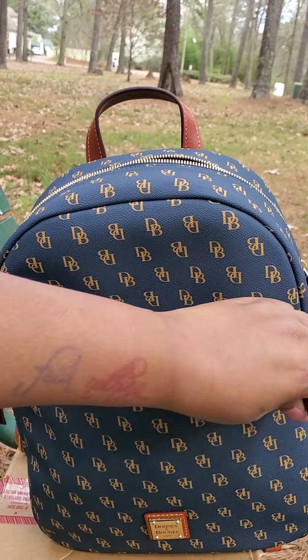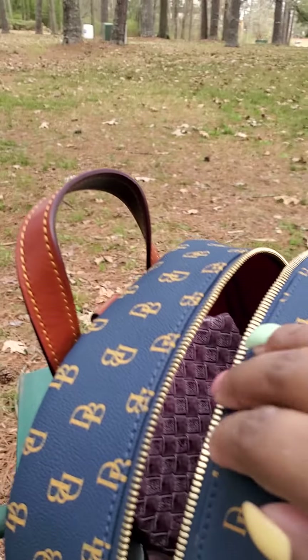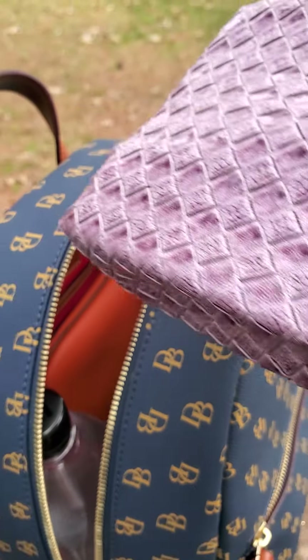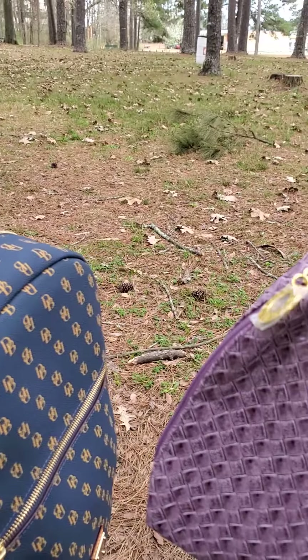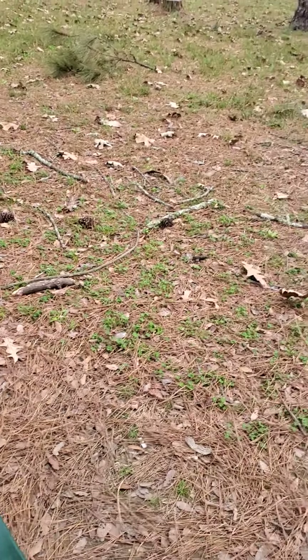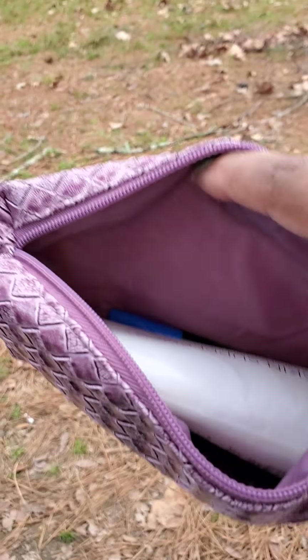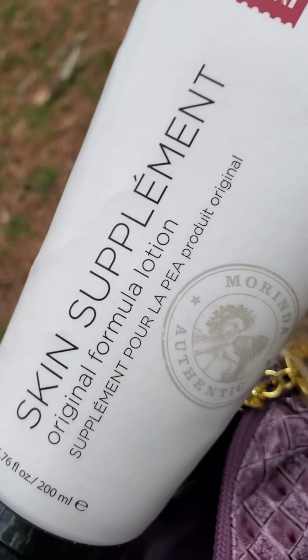This is going to be challenging because I'm going to hold this tripod as well as do the video, but anywho. So I'm going to pull out all these lovely items. In the main backpack I have this Estelotta makeup bag that I ended up just putting this lotion in, and I have a pen in here as well because I still haven't gotten my pen pouch out.